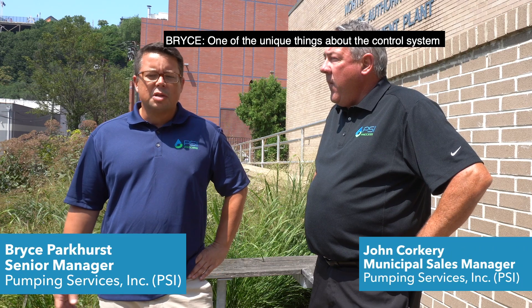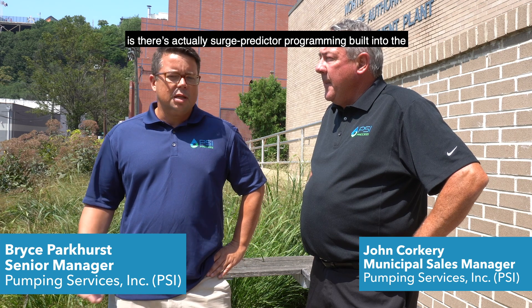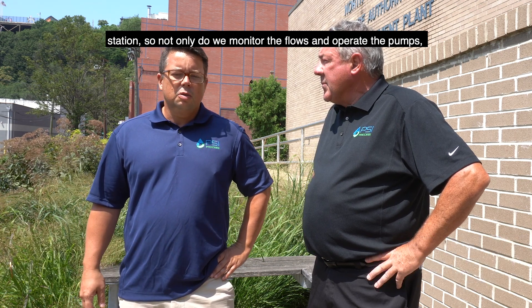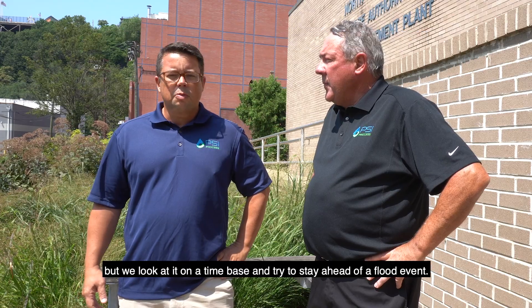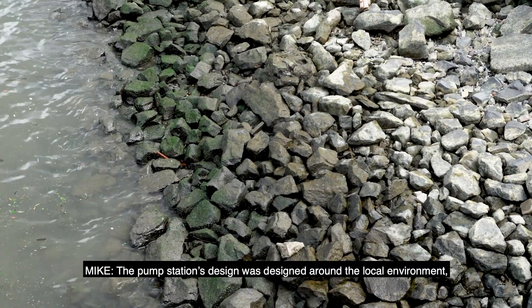One of the unique things about the control system is there's actually surge predictor programming built into the station. So not only do we monitor the flows and operate the pumps, but we look at it on a time base and try to stay ahead of a flood event.